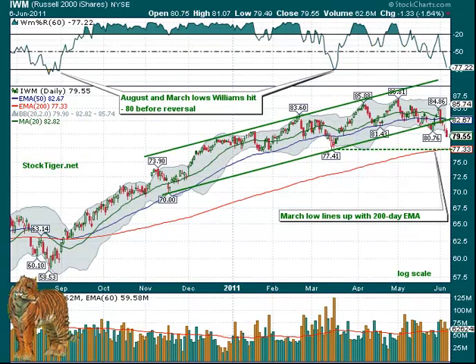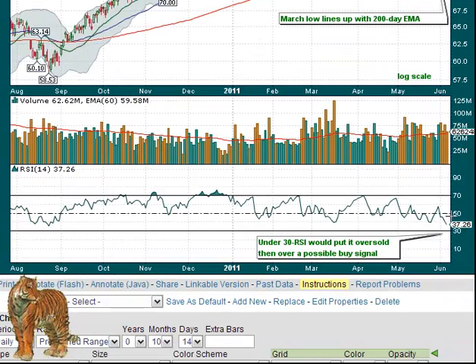This is an ETF for the Russell 2000. You can see as it broke below that little double bottom that was at $80.76 and continued lower. You can see where its March low is — if you move that $77.41 across, you come in very close to the $77.33, which is the 200-day moving average. So it would be likely that it would come down and test that. Do note that we are now on Williams under — or getting close to 80 — about three points above it at 77.